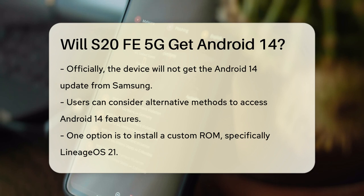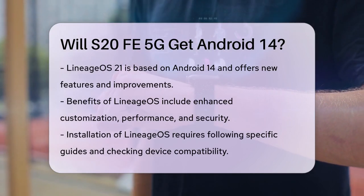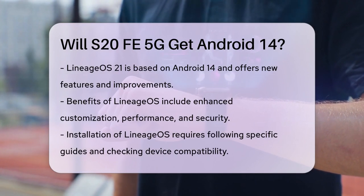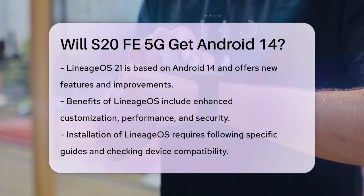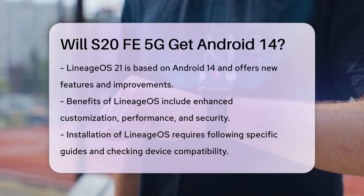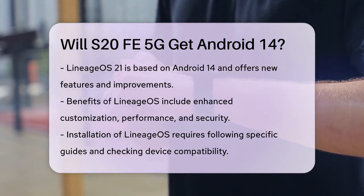One option is to use a custom ROM like Lineage OS. Lineage OS 21, which is based on Android 14, has been made available for the Galaxy S20 FE and S20 FE 5G. This custom ROM brings many of the features and improvements of Android 14, including new customization options, improved performance, and enhanced security. To install Lineage OS 21, you would need to follow specific installation guides and ensure your device is compatible. It's also important to note that using a custom ROM can sometimes be tricky and may require technical knowledge, as well as the risk of potential issues with the device.